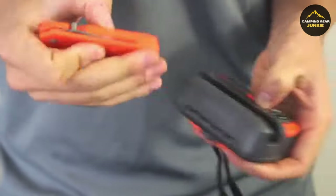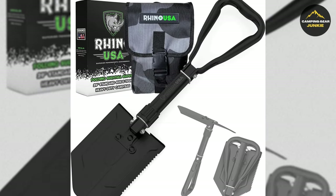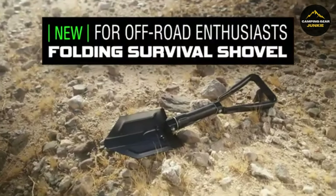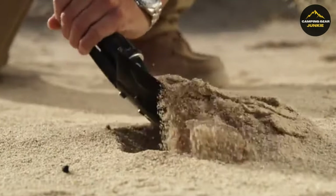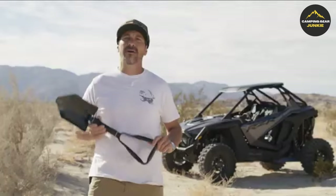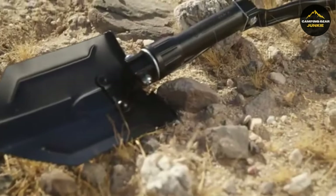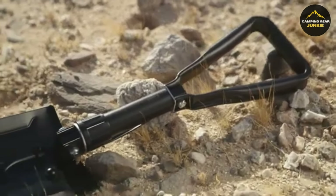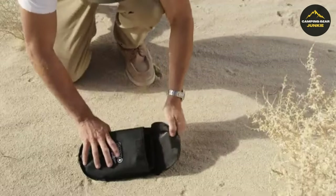As we delve deeper into the essence of preparedness, the Rhino USA Folding Survival Shovel stands out. This survival shovel is made from heavy-duty carbon steel with a military design featuring a durable pickaxe and sharp, rugged saw teeth. It is lightweight and portable, stretching to a full length of 23 inches when in use, and folding down to a compact 9x6 inches for easy storage in its included carrying case. With its multifunctional uses — from digging to sawing — it's the last shovel you'll ever need.